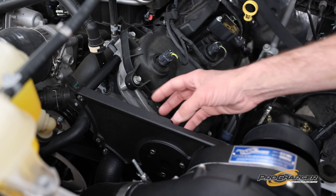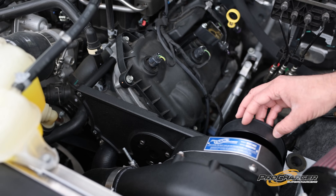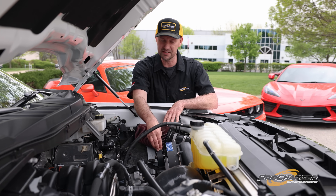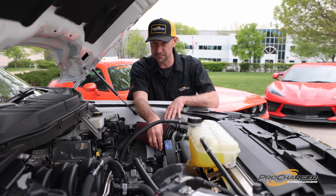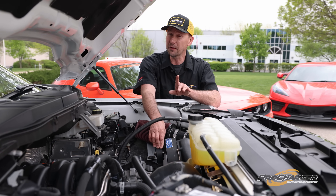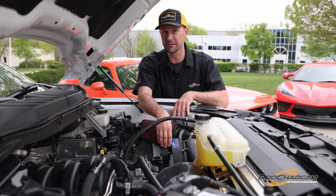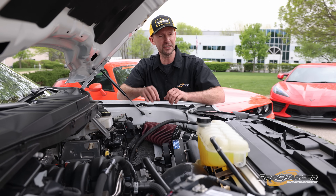Starting with the billet bracket system, which can now accommodate shared 6-rib drive systems, dedicated 8-rib drive systems, and dedicated 10-rib drive systems. For those all-out race guys, there's also a crank support that works with this F-150 to help with crankshaft stability.